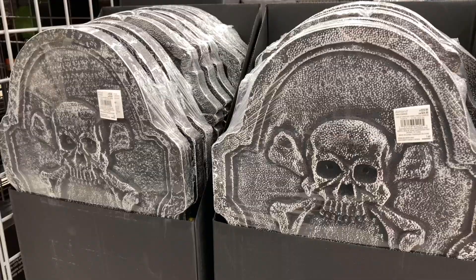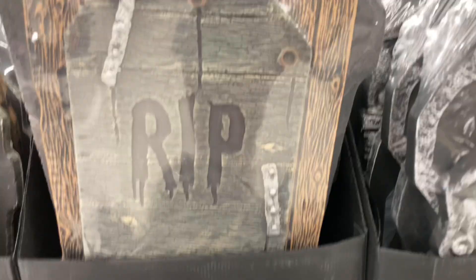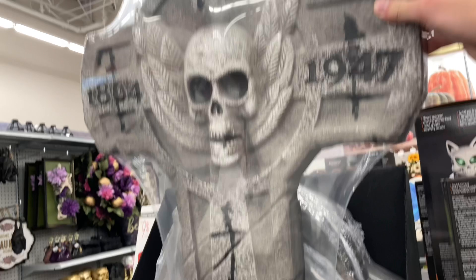Here we've got a whole other section of the store with a ton more Halloween stuff. Starting off with tombstones right up front — these are three-packs of tombstones, so they include a lot for what you're paying, and they look really cool. Look at that one with the little metal parts on it — really cool design. We have some more Day of the Dead-themed tombstones, and here's the really big one, which is pretty cool — I like how that is designed.